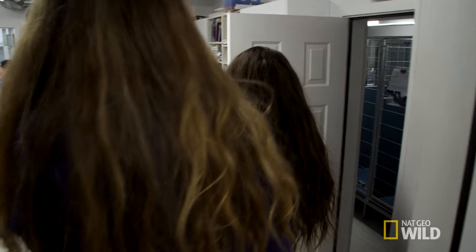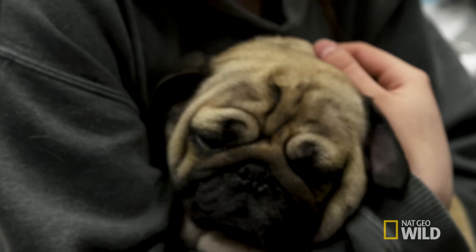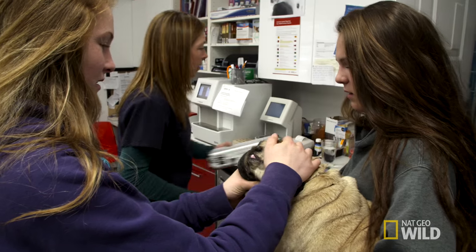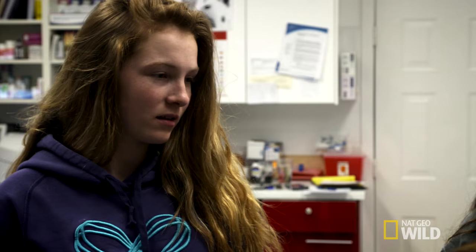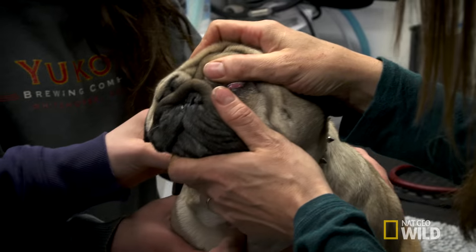Hello. Daisy's eyes are super red and gross. Whoa, they are red. OK, let's put her on a table and have a look. What's going on with your eyes, love? They are so red.